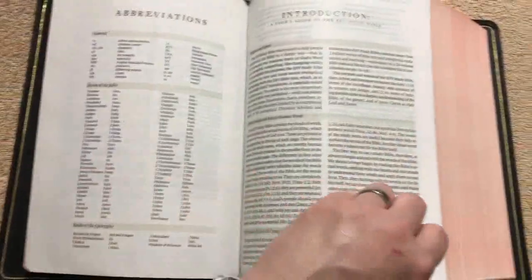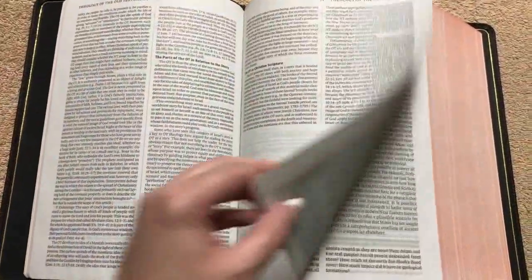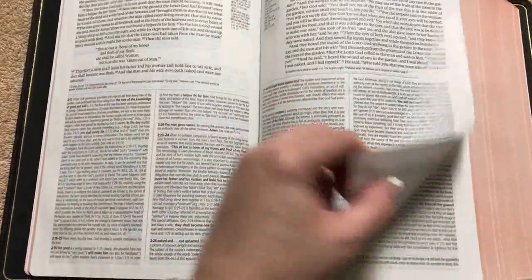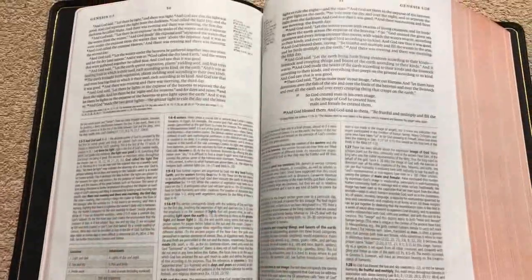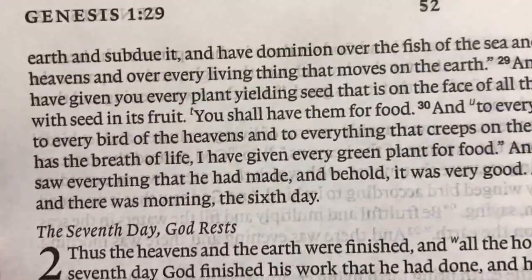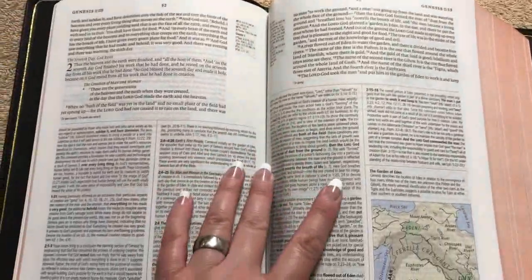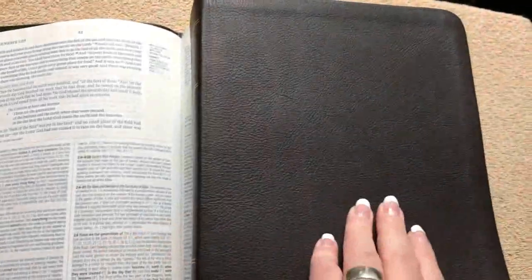On this video I'm not going to go deeply into the content features since I'll link a detailed review of the cowhide edition in the description. This video focuses on what makes the heirloom edition different. The paper is a nice 31 GSM Bible paper. The biblical text is set in a nine-point font — nice and readable — and the notes are in 7.25 point. The layout is identical to previous editions.